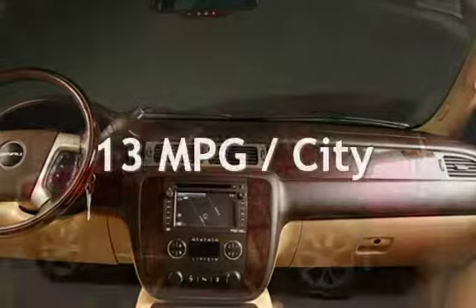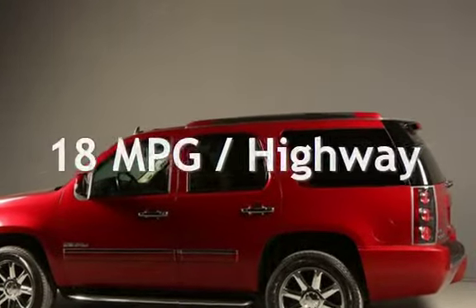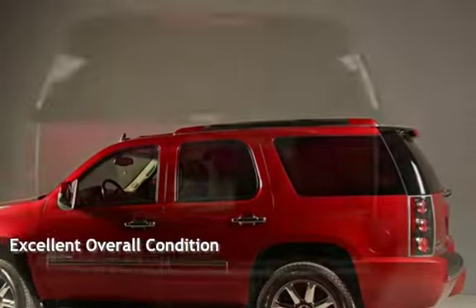Estimated fuel economy for this vehicle is 13 miles per gallon in the city and 18 miles per gallon on the highway. This vehicle is in excellent overall condition.